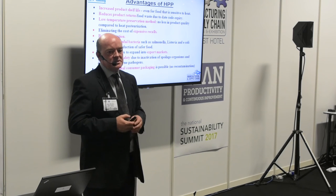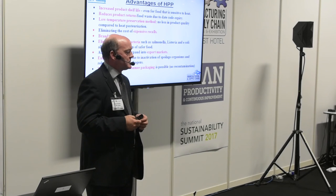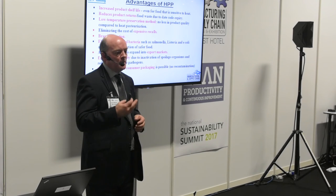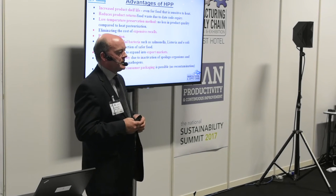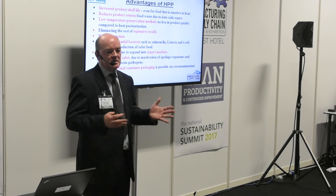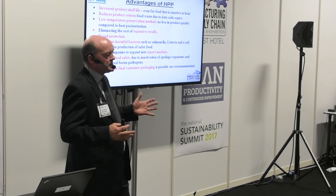So what are the advantages of HPP? There are a lot of them. The main one is extended shelf life. Typically with perishable products we can extend shelf life between three and ten times. With things like juices we can go up to ten times the shelf life, but with other products three to four times is more typical. A knock-on effect, particularly with short shelf life products, is that you can obviously reduce returns coming back from the marketplace.